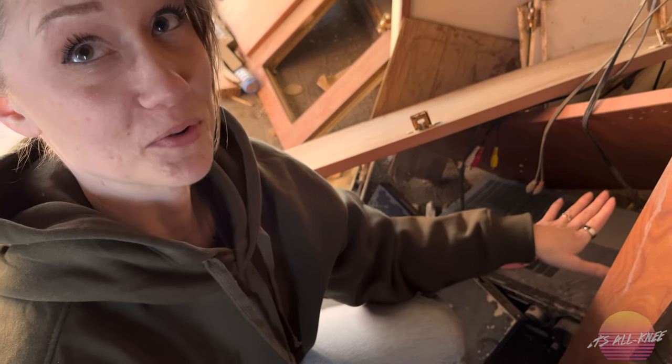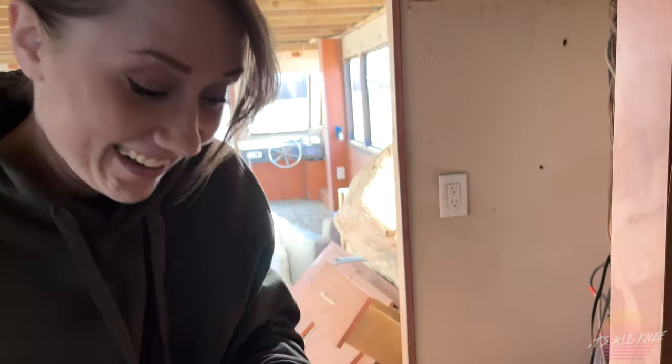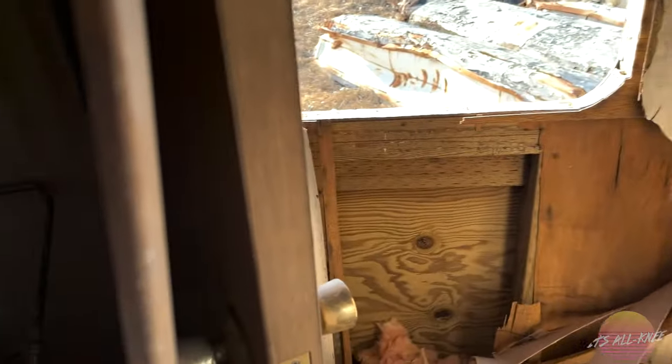Oh — that was porn. Oh my gosh, holy crap — I was not expecting that. Okay, well we know what happened on this boat. This was apparently a party boat. I don't want to touch anything.